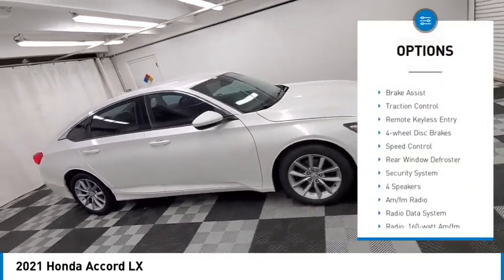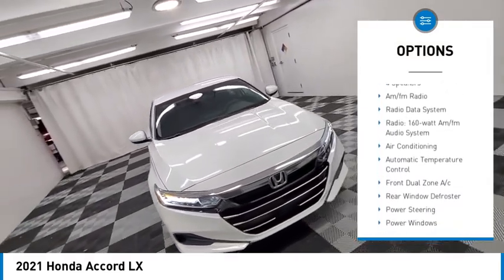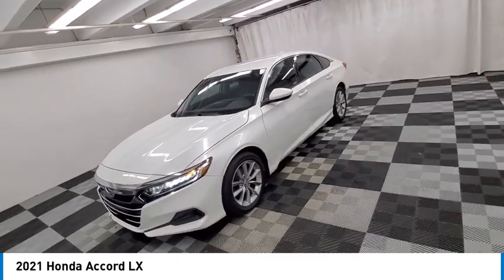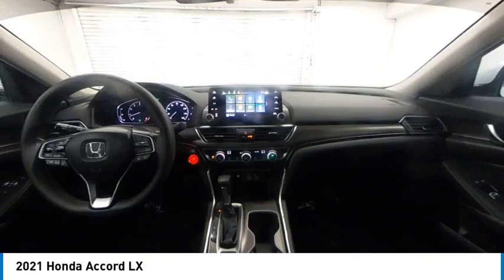Electronic stability control. Alloy wheels. Brake assist. Traction control. Remote keyless entry. Four-wheel disc brakes. Speed control. Rear window defroster. Security system. Come see the car for yourself.